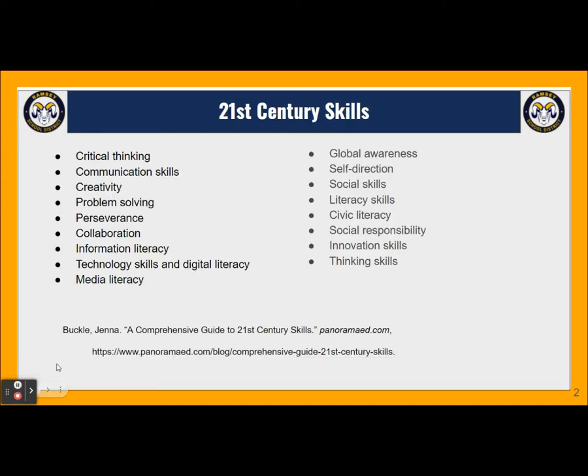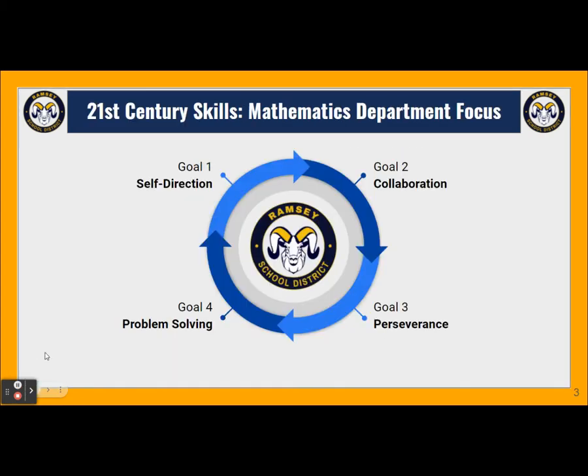When we think of 21st century skills, there's a host that come to mind. Not all skills can be met at all times in all classes, so by department we have to decide what's most important for the skills of our students. In the math department, the goals that we prioritize are self-direction, collaboration, perseverance, and problem solving.